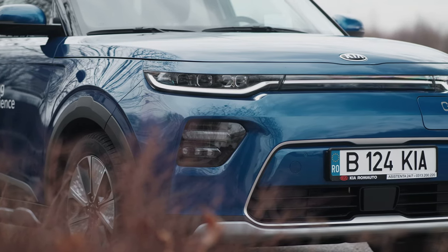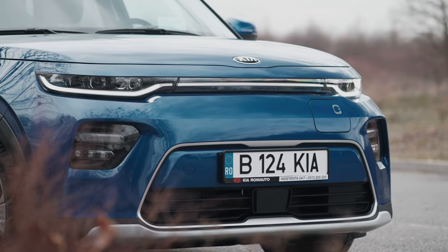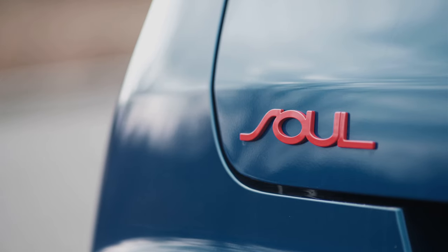Greetings everyone and welcome back to Inside EVs. My name is Andrei, I'm one of Inside EV's European editors, and behind me is the electric car that Kia wanted to sell in the US but then decided against it, probably thinking that the EV6 would fill the niche in its range. I am of course talking about the Kia Soul EV — at least that's what it would have been called in the United States.